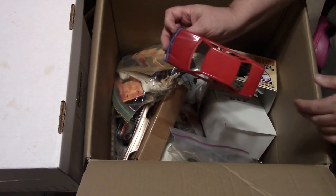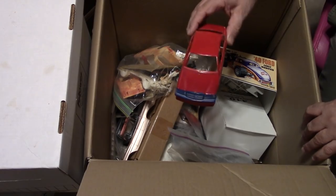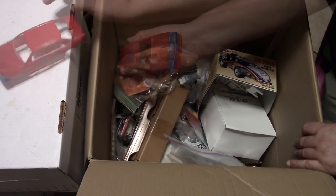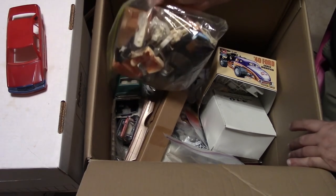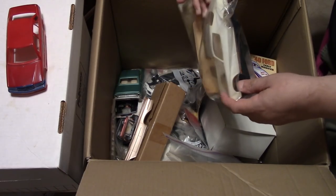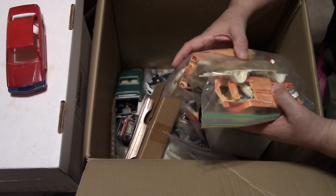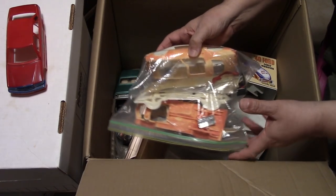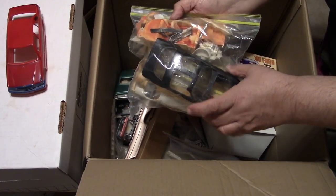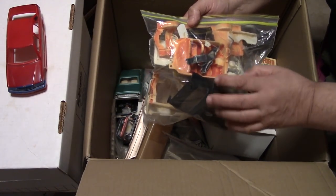There's a Mercedes — just a body, that's pretty cool. I'll probably find other pieces of this. Here's an interesting bag — there's a 74 Camaro body in there. There's another Camaro body with T-tops on it, looks like a 75 or 76. Just some Camaro parts — there's a Monogram Camaro in there. I could probably find some useful stuff.